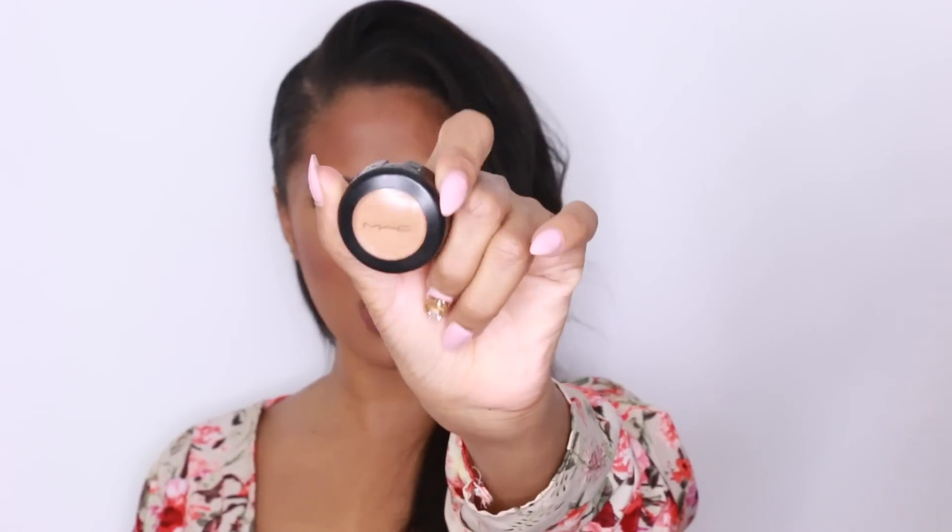So the first product that I'm completely loving right now is actually a product that I used to use way back when and I don't know why I stopped using it. You know when you use something so much and you just feel like it doesn't do what it used to do? Well that's pretty much my relationship with the MAC Studio Finish Concealer. I used to use this product religiously because I have dark circles under my eyes, and I have a really bad habit of staying up until four o'clock in the morning and then waking up at like eight. I literally run on four hours of sleep.